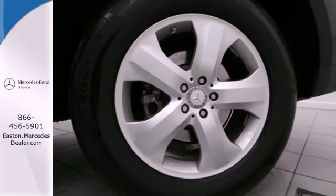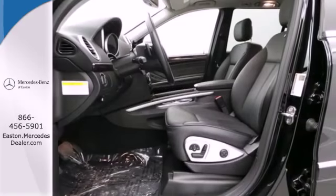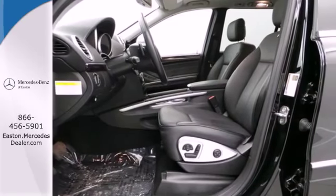Power, prestige, performance — they're all yours in the stunning GL Class, the most spacious luxury crossover on the road.